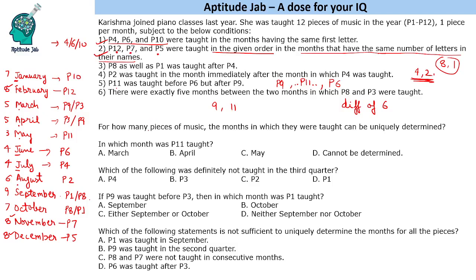The first question asks: for how many pieces of music can the month in which they were taught be uniquely determined? Except for these four uncertain pieces, we can determine the month for eight of the pieces.